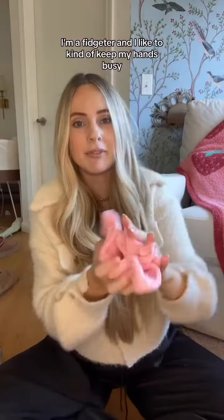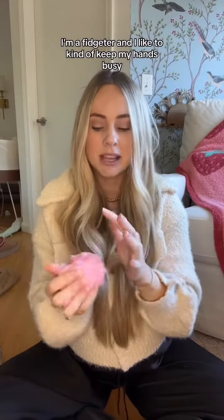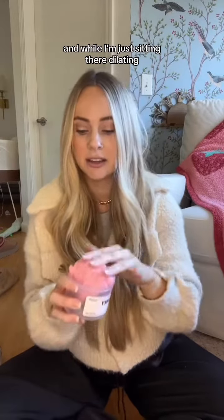I'm bringing slime. I'm a fidgeter and I like to keep my hands busy, and while I'm just sitting there dilating, I would like to fidget with some slime.